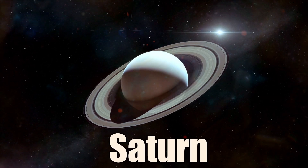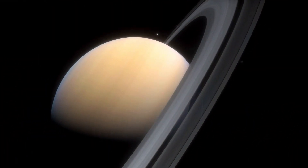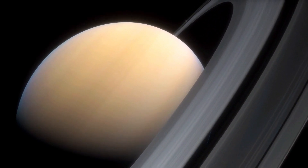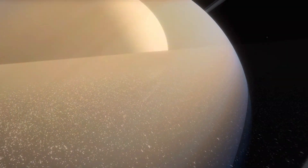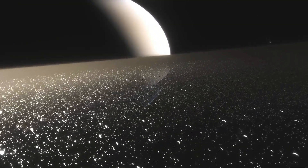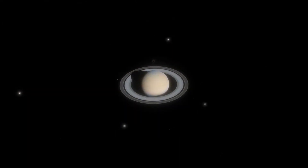Saturn is the sixth planet from the Sun and the second largest planet in the solar system. It has a similar atmosphere to Jupiter but with more methane that gives it a yellowish hue. The most distinctive feature on Saturn is its magnificent ring system, which consists of billions of ice and rock particles ranging in size from dust grains to mountains. Saturn has at least 145 moons.